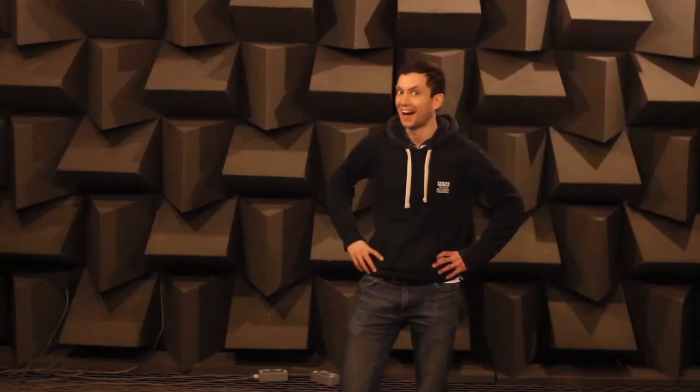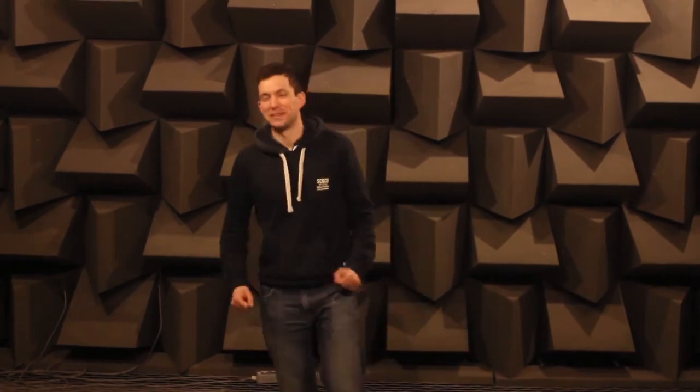I want to introduce you to Rob. Rob is a researcher here at Salford University and he spends a lot of his time doing experiments in the anechoic chamber. He told me that he can tell just from the sound of the room if there's an object in the anechoic chamber with him, and I want to put this to the test.